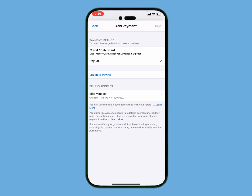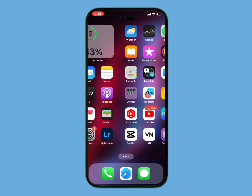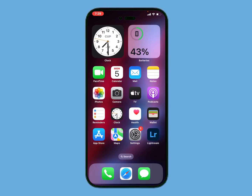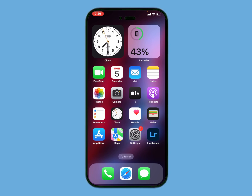This will fix iCloud storage almost full and upgrade iCloud storage successfully. That's it. After watching this video I hope you all know how to fix iCloud storage almost full on iPhone and iPad on iOS 17. If this video is helpful for you, please don't forget to share and subscribe to my YouTube channel. Thanks for watching.